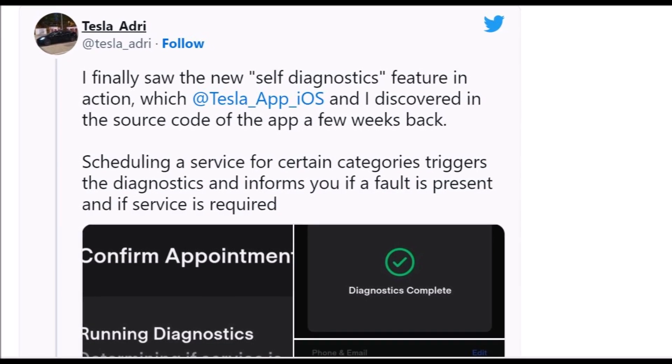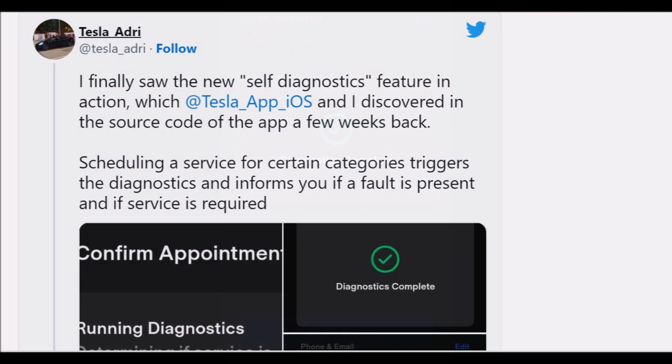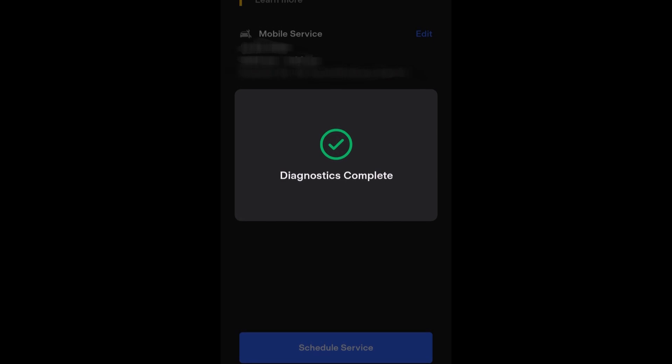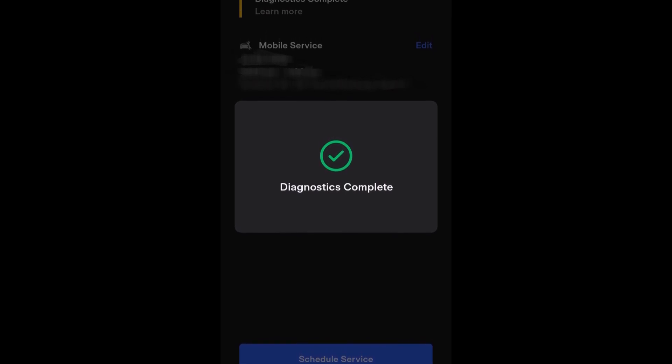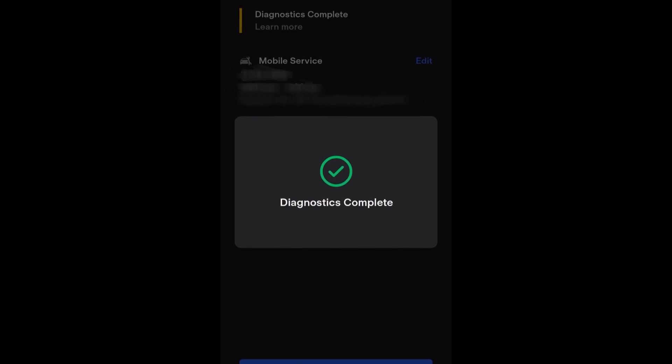Tesla launched a new and extremely useful feature for owners — self-diagnostics. It has become available to Tesla owners in the company's app, which is becoming an increasingly advanced tool for the manufacturer and its customers.